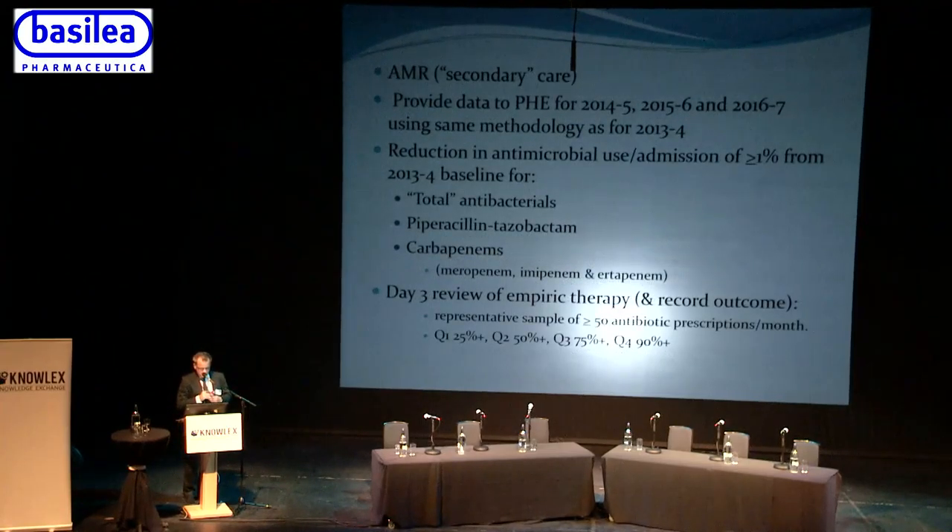Building on the AMR CQUIN: all acute trusts had to provide data to Public Health England for 2014-15, 2015-16, and 2016-17 using the same methods as 2013-14 as baseline. For 2016-17 we need to show a reduction in antimicrobial use per admission of at least 1% from the baseline for total antibacterials, for piperacillin-tazobactam, and for carbapenems specifically — meropenem, imipenem, and ertapenem. In addition there needs to be a documented day-three review of empiric therapy.